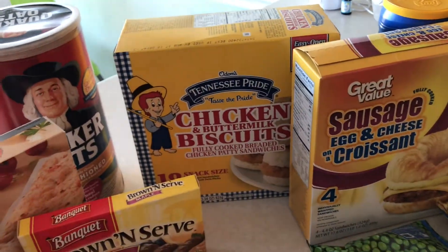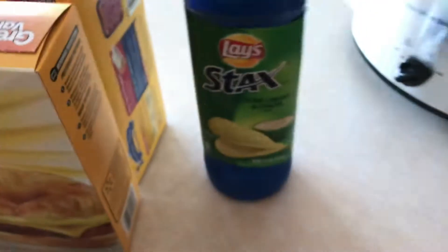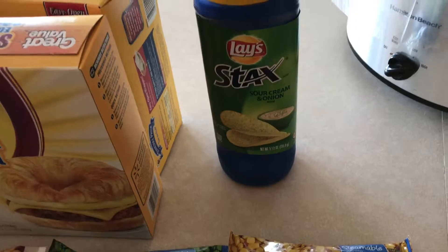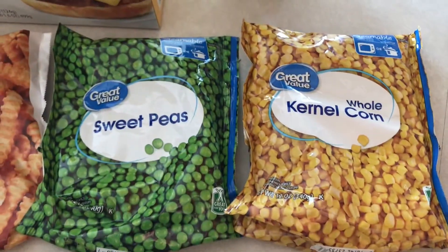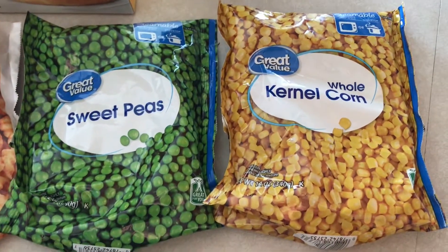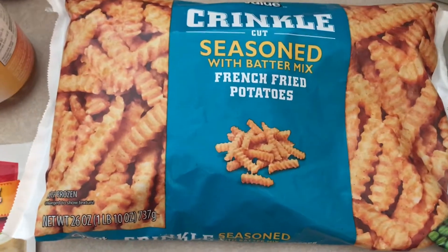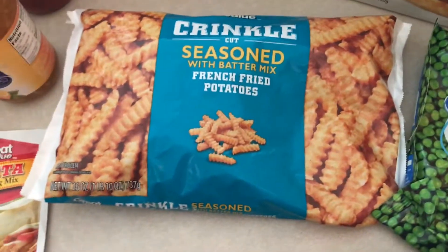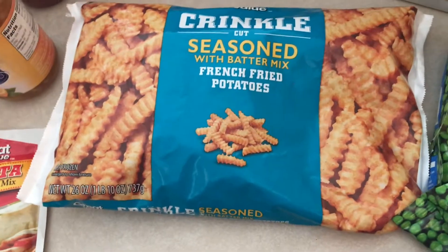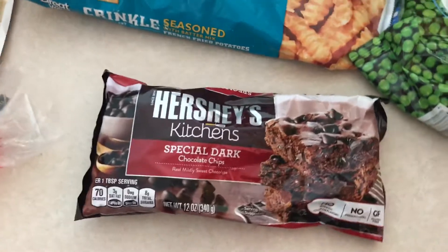At the back we've got some Lay Stacks — got those for my husband, he loves the sour cream and onion ones. Got some sweet peas and some corn to go in the vegetable soup. Then we got some crinkle cut french fries — Cade loves these, and if I can get him to eat fries baked in the oven versus in a fryer, I'll take that any day.